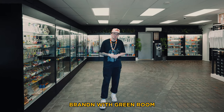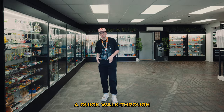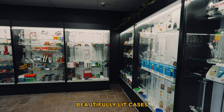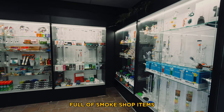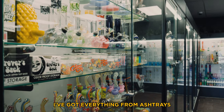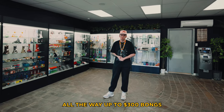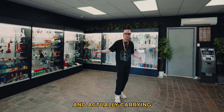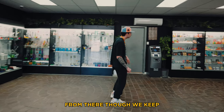What's good y'all, my name is Brandon with Green Room. I'm gonna give you guys a quick walkthrough of the store. Right as you enter our doors, you get hit with eight beautifully lit cases full of smoke shop items — I've got everything from ashtrays all the way up to $300 bongs. It definitely doesn't get much better as far as dispos go for carrying the product you need today.